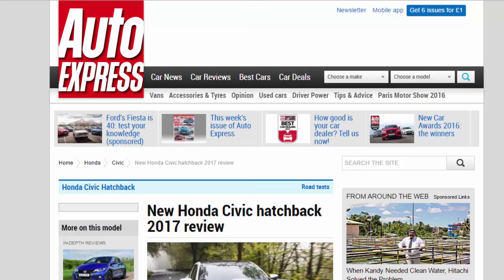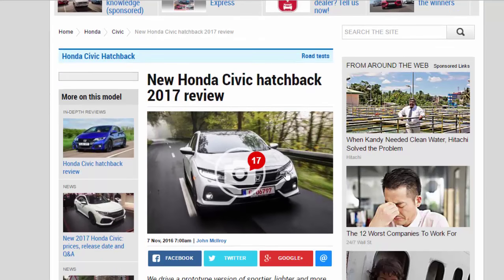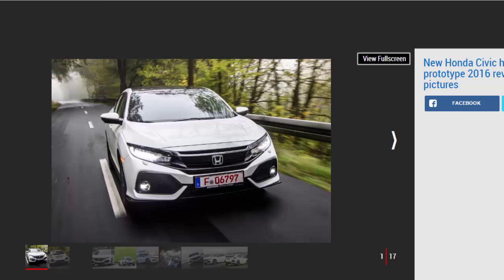New Honda Civic Hatchback 2017 Review. We drive a prototype version of the sportier, lighter, and more dynamic MK10 Honda Civic Hatch.